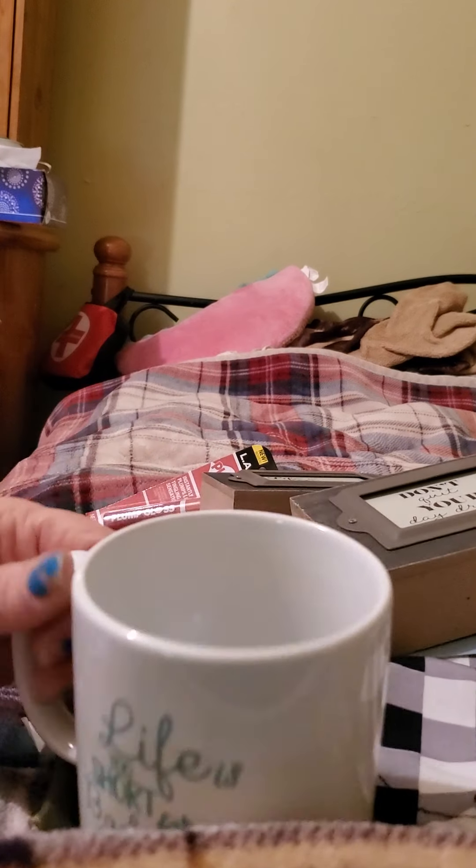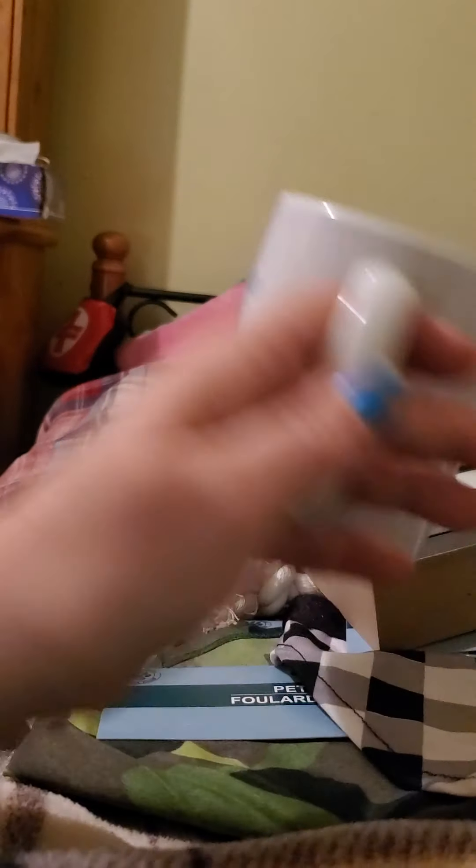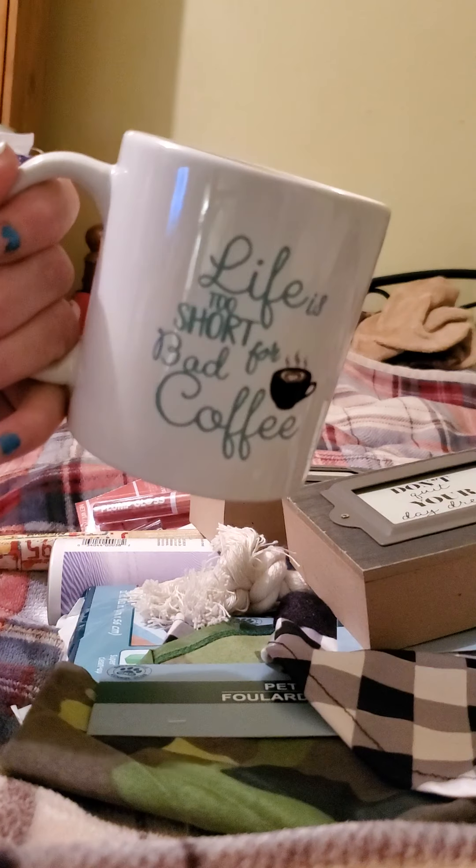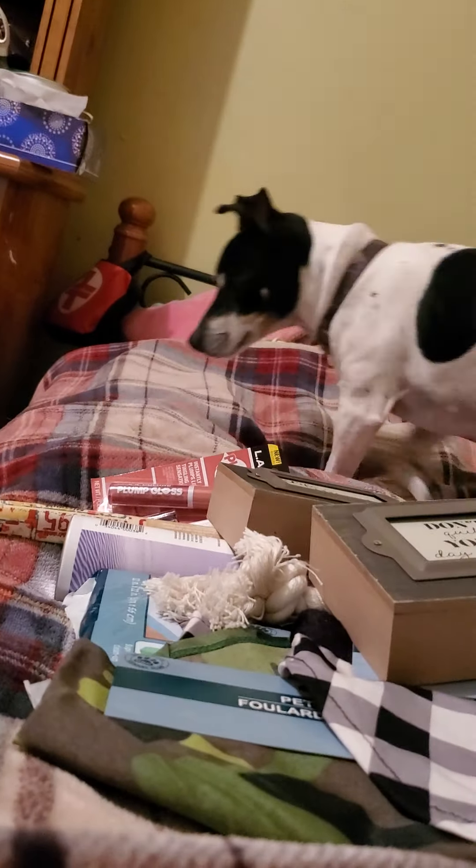They had this cup here and on both sides of the cup it says 'Life is Too Short for Bad Coffee,' so I thought that was cute. I love my mugs, and that is a Green Briar product.